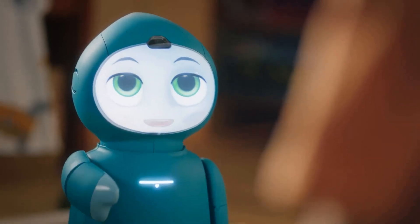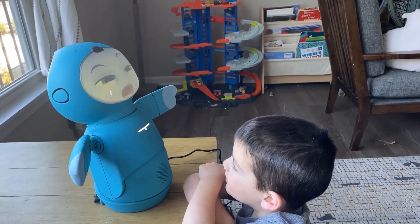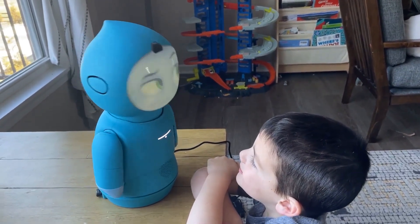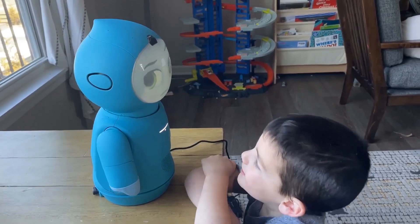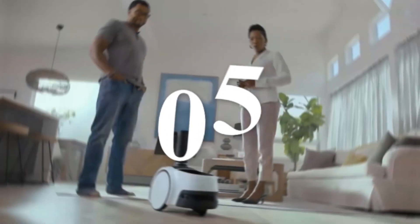Moxie is more than just a toy — it's a comprehensive educational tool that fosters social, emotional, and cognitive growth in children. Its unique blend of advanced technology and engaging content makes it an invaluable addition to any household. Number five: Amazon Astro.